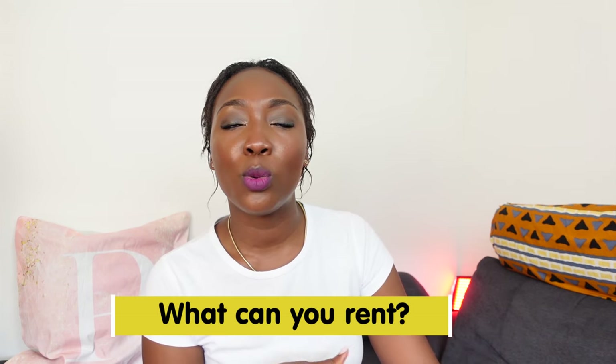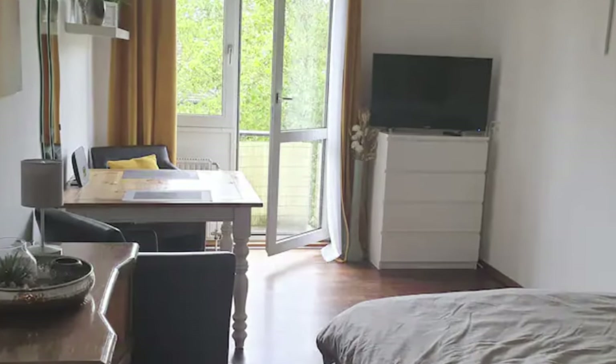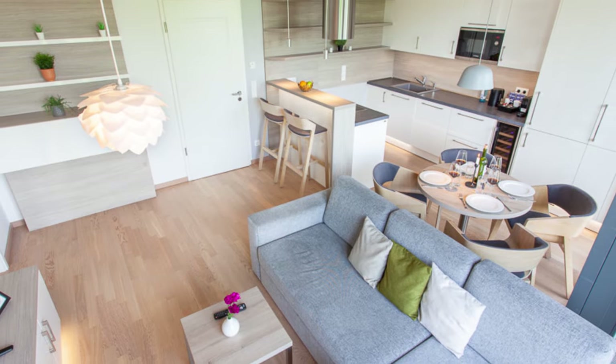So, what can you rent? Depending on your life situation, you can rent a single room in a shared apartment. You can rent a single room as full accommodation — what we call in Ghana a self-contained, one-room self-contained. You can also have a furnished and serviced apartment, because usually apartments in Germany are not furnished. Most of the time you don't have a kitchen, you don't have curtains — basically it's just a room for you to make to your tastes.